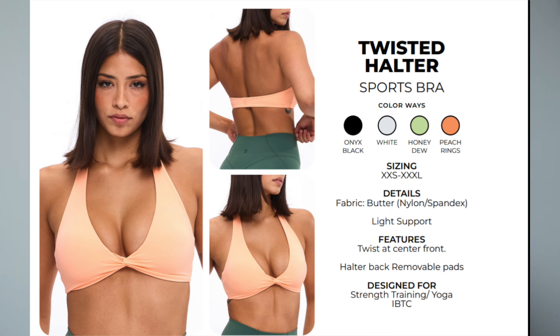We also have the Twisted Halter Bra — I don't think we've had this before. It's coming in black, white, honeydew, and peach rings. For me the only twisted bra that's worked for me is the Twisted Curve Bra because it has molded cups. This one is another halter with a twist detail. It's butter fabric and a very light support — great for yoga, low-impact workouts, or a hot girl walk. The twisted bras just don't work well for me with saggy boobs since they don't have the molded cups.